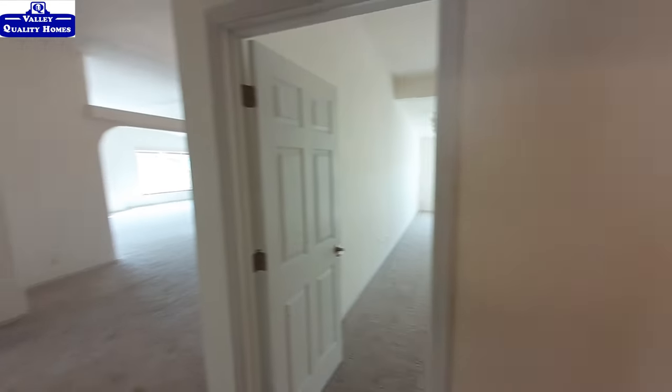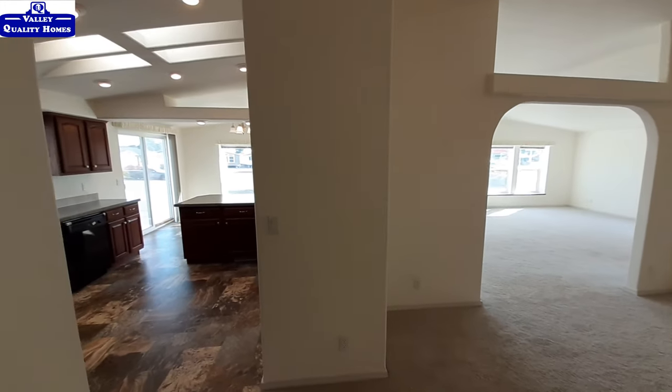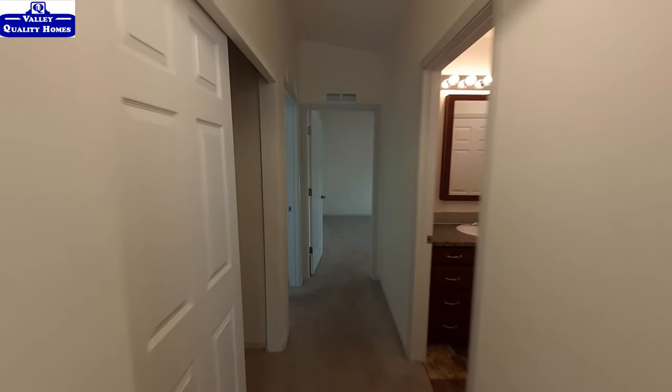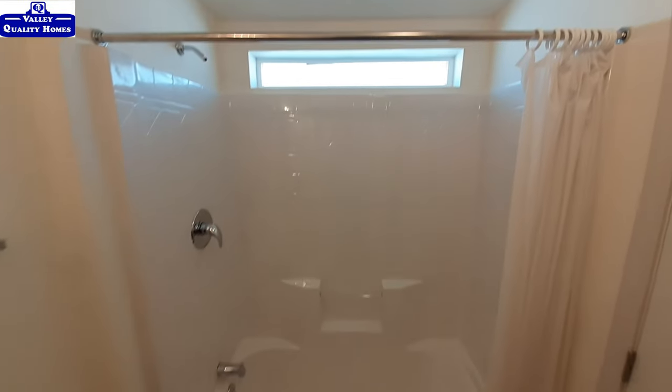Coming back out this way — just to orient you, this is the formal dining room, living room area over there, and kitchen over here. We're going to pass the master bedroom for now and go to the back. Check out this nice big closet in your hallway — it has sliders, and behind one of them is your water heater access. There's a good sized bathroom with a shower-tub combo and a nice transom window up above.